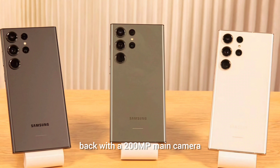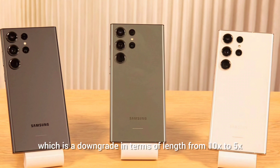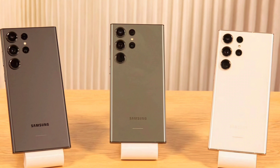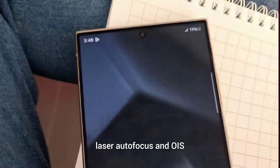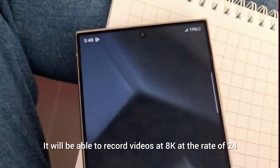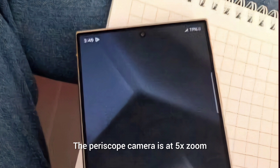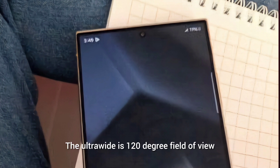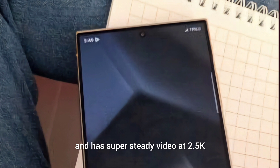It comes with a quad camera setup on the back: a 200-megapixel main camera upgraded from last year, a 50-megapixel periscope 5x camera — a downgrade in zoom length from 10x to 5x but upgraded in resolution from 10MP to 50MP — a 10-megapixel telephoto 3x camera, and a 12-megapixel ultrawide camera. The main camera has multi-directional PDAF, laser autofocus, and OIS. It can record 8K at 24 or 30fps, and 4K at 30, 60, and 120fps. The periscope camera supports 8K at 30fps, and the ultrawide has a 120-degree field of view with super steady video at 2.5K.